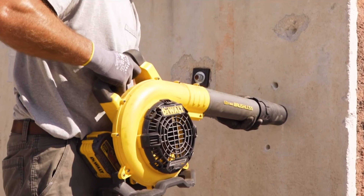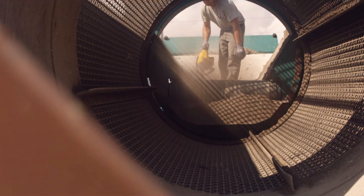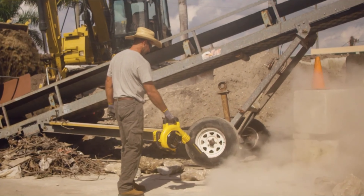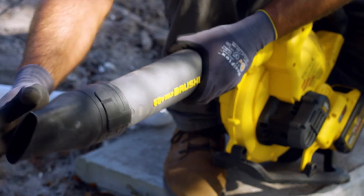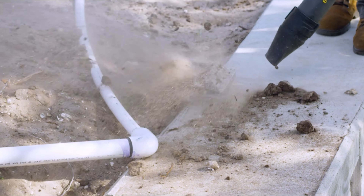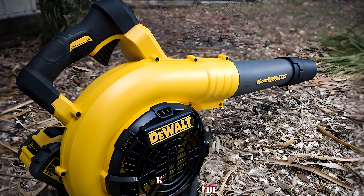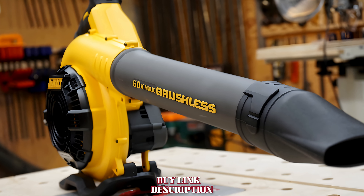We took the FlexVolt to a construction site to see how it would handle serious cleanup — think piles of sawdust, wood chips, even small pieces of concrete debris. It didn't even break a sweat, just powered through it all, effortlessly clearing debris. The variable speed trigger and speed lock give you precise control over the airflow. All this power does come at a price — weight. The FlexVolt is heavier with the 60-volt battery, but DeWalt designed it with comfort in mind: the handle is ergonomically designed and the weight distribution is surprisingly well balanced. We used it for over an hour straight and it never felt uncomfortable.